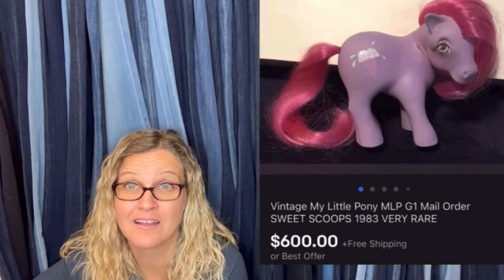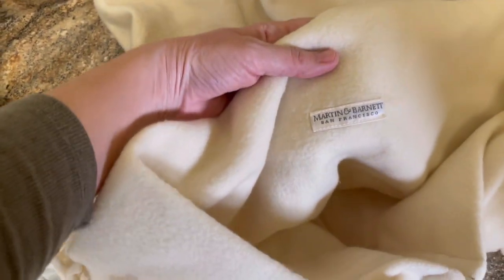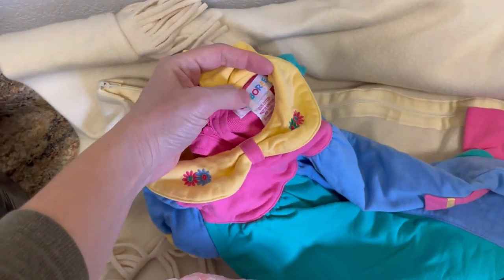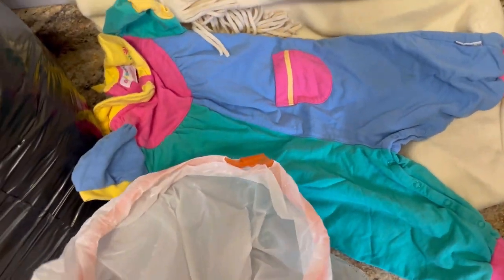Six hundred dollars for a My Little Pony — amazing, right! Let's get started and see what's in here. This is incredible — it's Martin Bennett San Francisco, and it looks like some sort of blanket bag with fringe. How cool is that! Oh my goodness, Gymboree — look at it, it's like a color block. I love it!